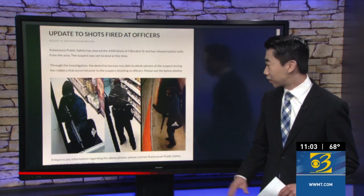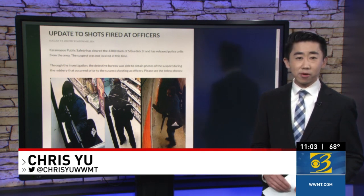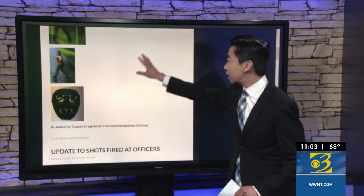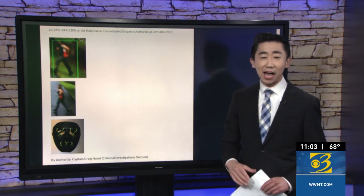They have surveillance photos of the gunman pictured here holding that rifle in that grocery store on South Burdick Street. Investigators say they later found more evidence, such as the mask that the suspect was wearing, as well as additional footage of the suspect after taking off his outer clothing.